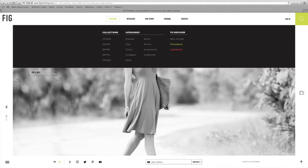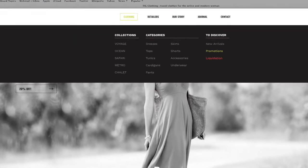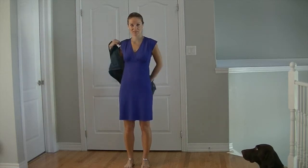This dress is specifically from the FIG Ocean line, though there are four other lines including the Voyage, Safari, Chalet, and Metro. All of these lines are created for practical travel, making the clothes functional for anything from travel to work to exploring the outdoors.